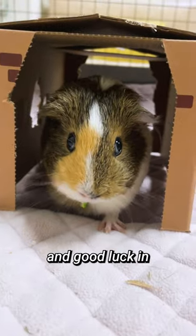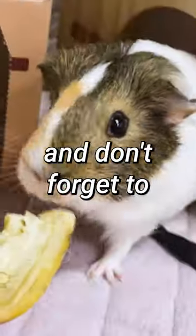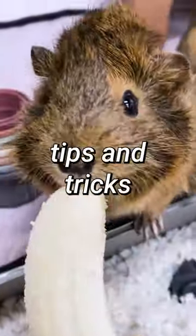I hope this video was helpful and good luck bonding with your piggies while keeping them happy and healthy. Thanks for watching, and don't forget to like and subscribe for more guinea pig tips and tricks.